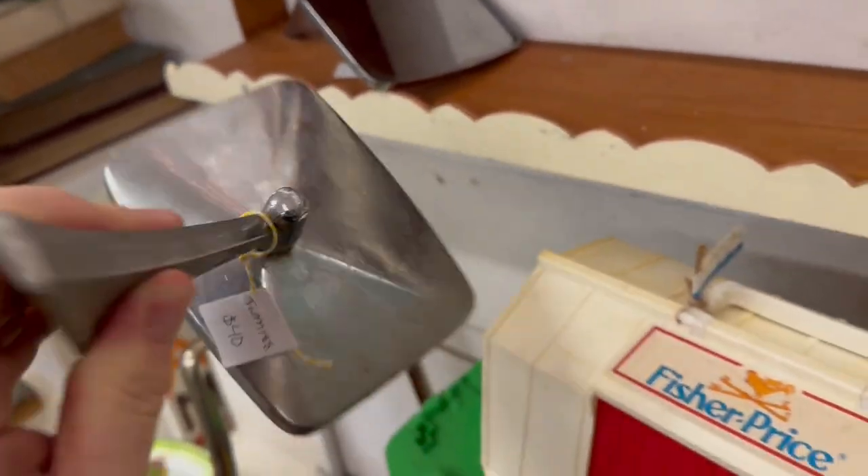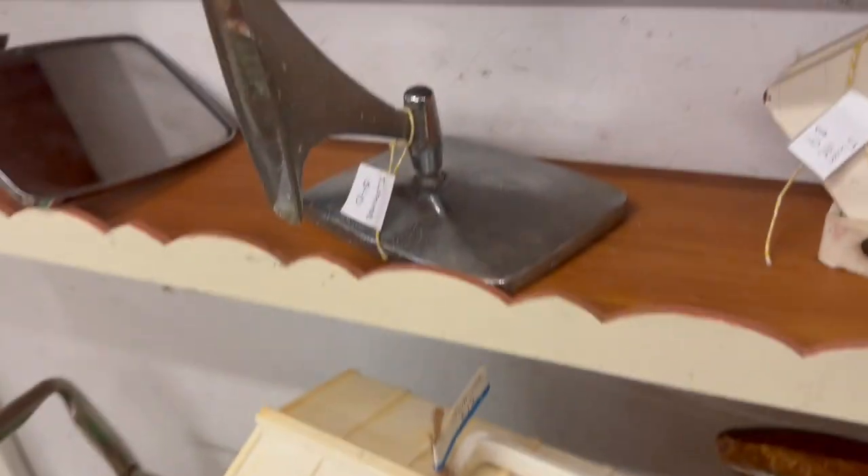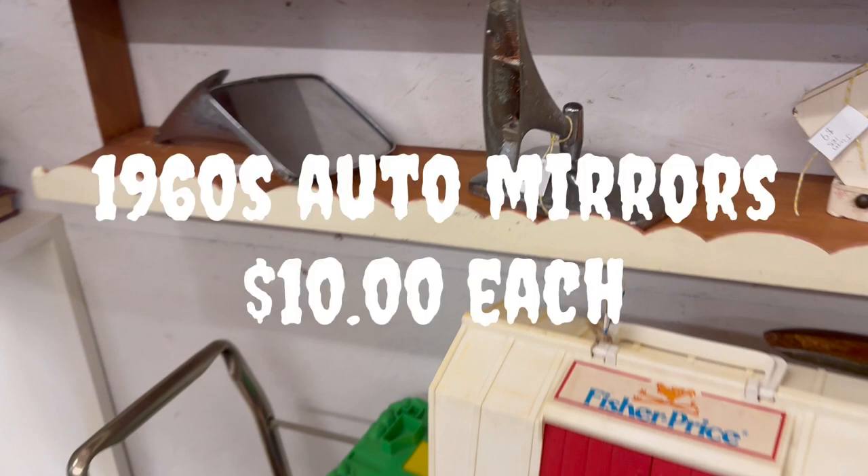Here are some 1960s side mirrors for an automobile — not sure if these are Pontiac or something along that line. But they make a cool item for your man cave bathroom — mount them on the walls as a little shaving mirror.